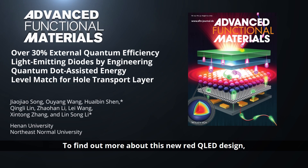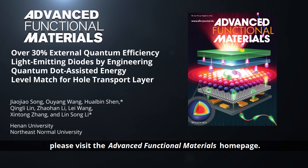To find out more about this new red QLED design, please visit the Advanced Functional Materials homepage.